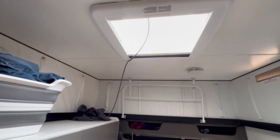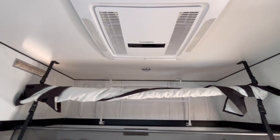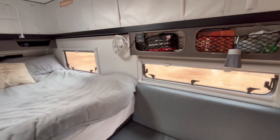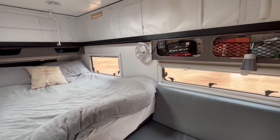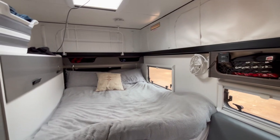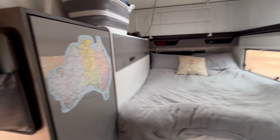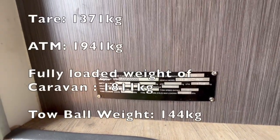Up here you've got your standard skylight, and we've got our Dometic air con which we've turned on a couple of times with our current setup. We have a changeover switch that allows us to use our power points off-grid — that was hardwired in by a certified electrician.